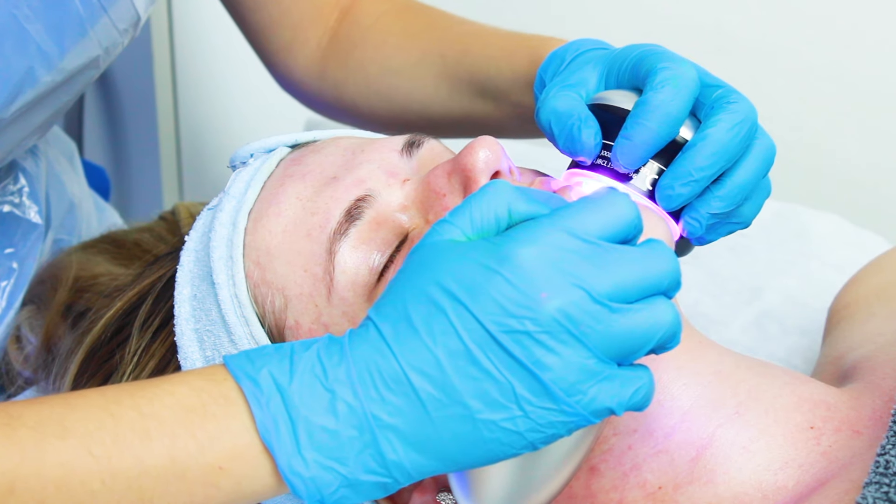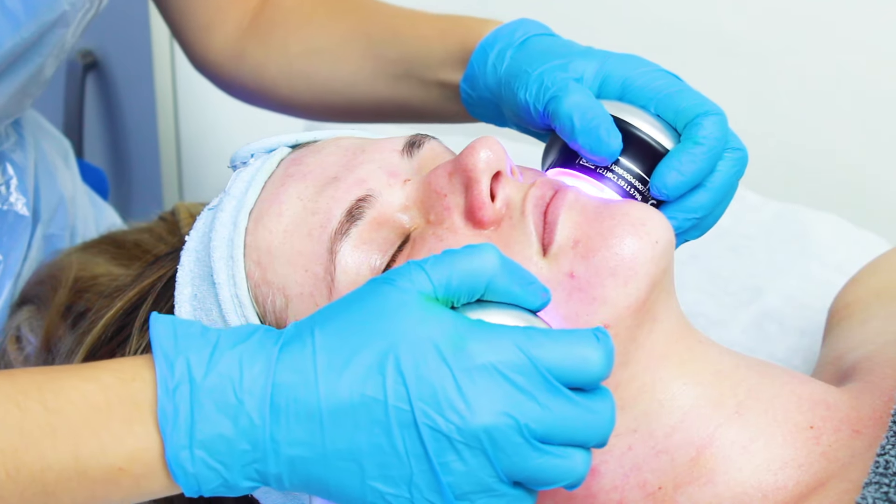Blue light is more for acne skin because it destroys the surface bacteria. When we talk about more mature skin where we want to slow down the aging, or we've got some inflammation on our skin or pigmentation, we use the red light.